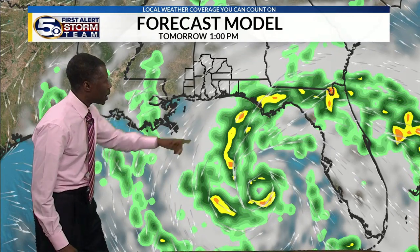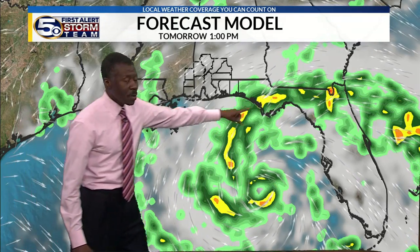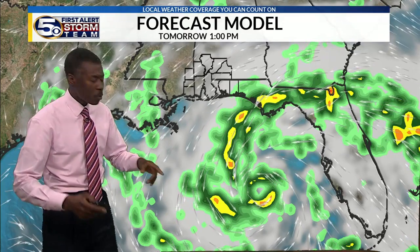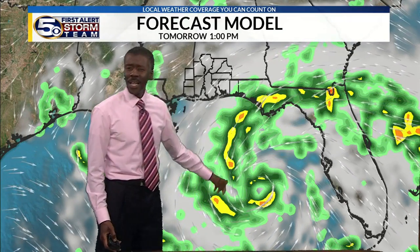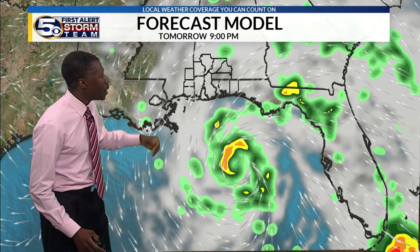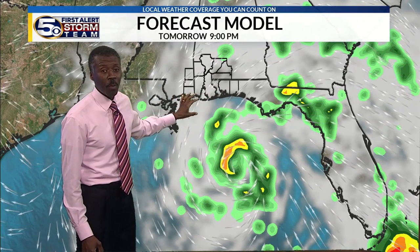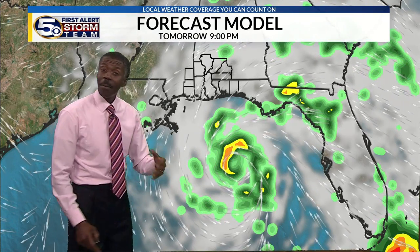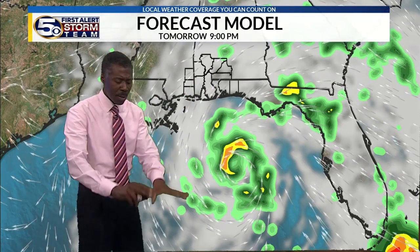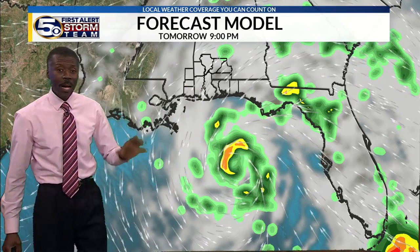Here's one computer model projection: at one o'clock Sunday afternoon, the center of the storm is still down in the east central Gulf of Mexico, pretty much due west of Tampa, Florida. It has bands of rain — these bands may not be exactly where projected, but tropical storms tend to be made of bands where if you're not in the band the weather's not that bad, but under the band it's more excessive. The wind at low levels carries moisture to the coastline, and that's the storm surge.